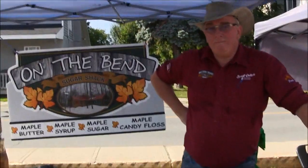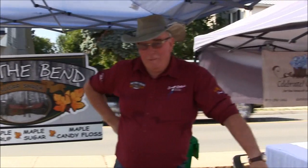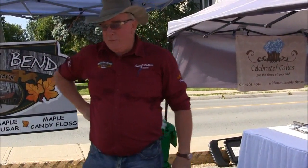Here we are — a relatively new vendor for the market, this year anyway. I don't know if you've been here in previous years. Nope, my first year here. And your name is? Frank Heerkins — H-E-E-R-K-E-N-S.